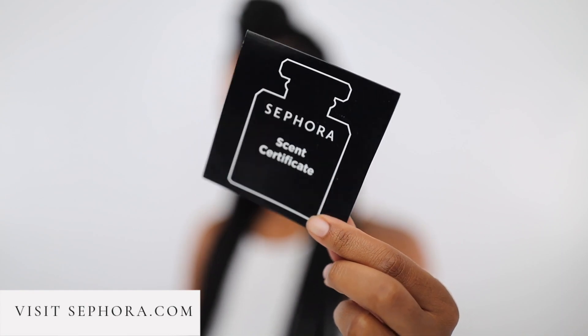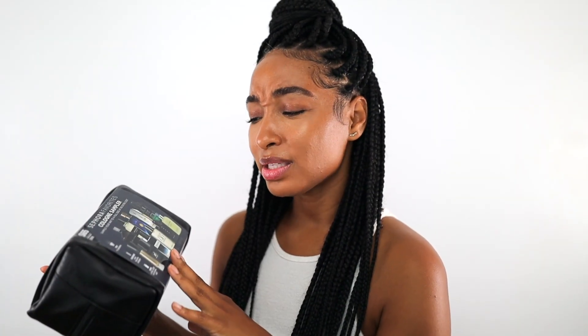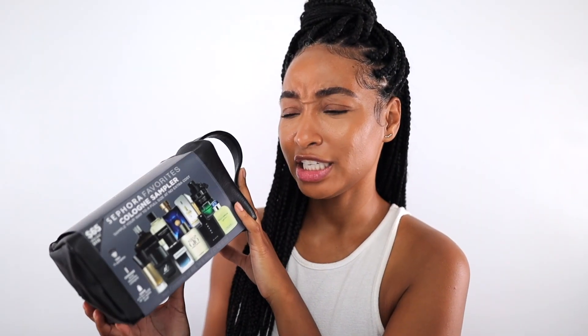The kit also includes one voucher for one free full-size bottle of any fragrance featured in the kit. Choose your favorite scent, then stop in your local Sephora, bring your scent certificate, and redeem it for one full-size bottle at no extra cost. What I really like about this kit is the variety — 11 fragrances, with options for daytime, nighttime, even date night. You'll definitely get your money's worth.